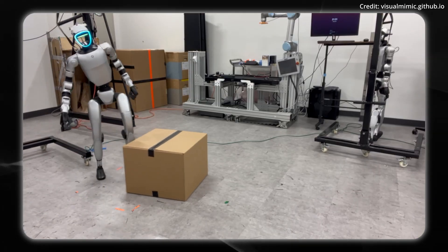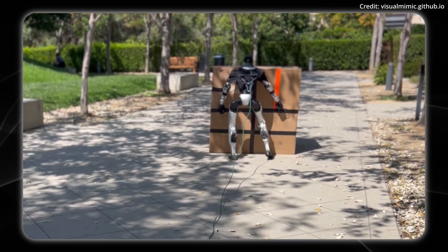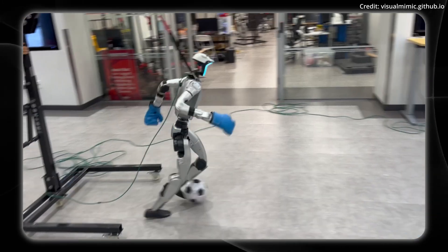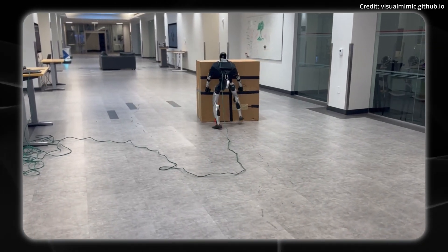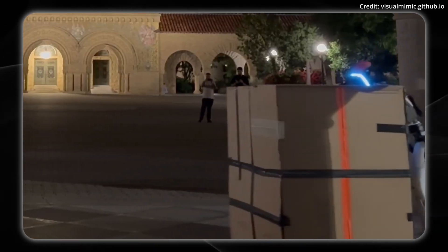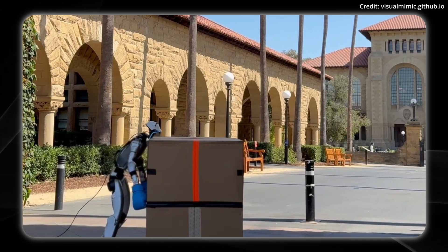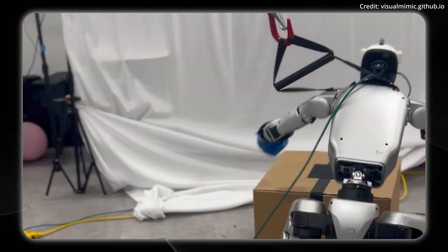In the real world, Visual Mimic demonstrated zero-shot generalization across multiple conditions, including different locations across Stanford's campus, varying lighting conditions throughout the day and night, and tasks requiring whole-body coordination, including box kicking, football manipulation, and full-body lifting. Because Visual Mimic relies exclusively on egocentric vision using cameras mounted on the robot, it also solves the central challenge of using reinforcement learning to produce natural, human-like behavior. The team embedded human motion priors into the robot's low-level policy through distillation, and regularized the action space using human motion statistics to prevent unstable training.